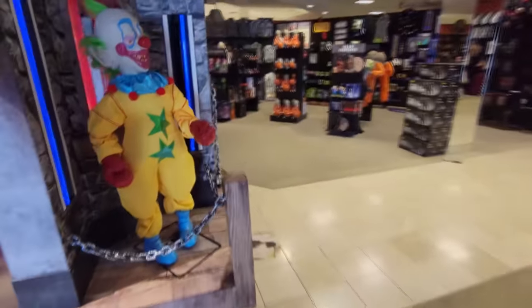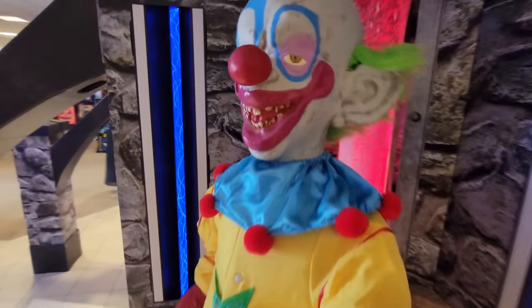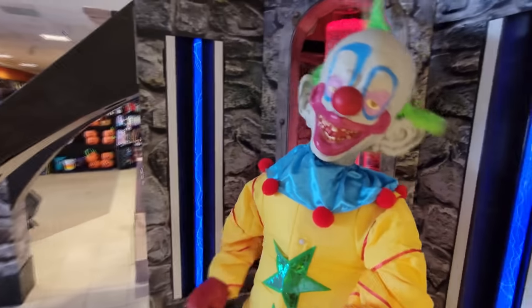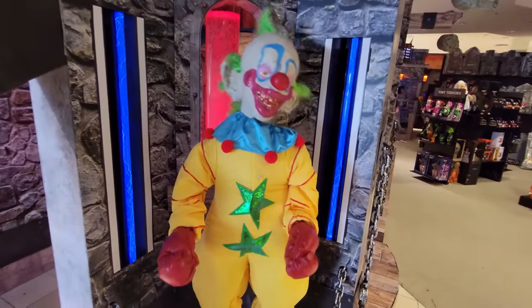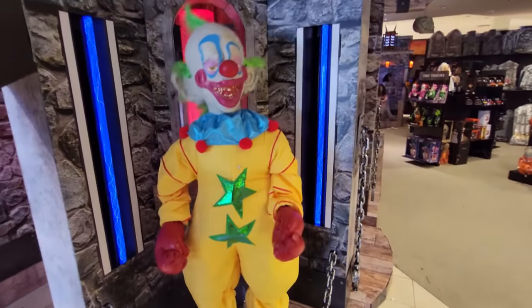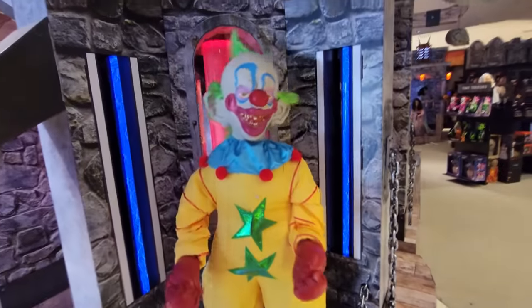Let's come over here because look who we have right here — we have Shorty. I haven't heard him making any sounds, but let's see if we can get him going. There he goes. You got to love Shorty. The more I see him, the more I want to buy one. Let's leave him some stickers. It's totally awesome.